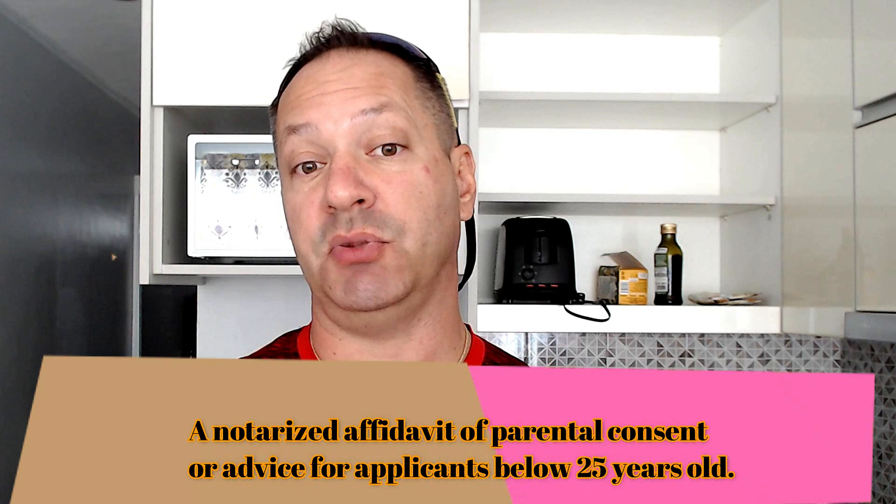Required documents include: the latest certified true copy of your birth certificate, original and photocopy, for Filipinas. An original copy of a baptismal certificate can also be accepted. Foreigners have to obtain birth certificates from their country of origin. A notarized affidavit of parental consent or advice is required for applicants below 25. For ages 18 to 21, a father, mother, or guardian can personally appear with valid ID or provide notarized consent. Applicants 21 to 25 need notarized parental advice.